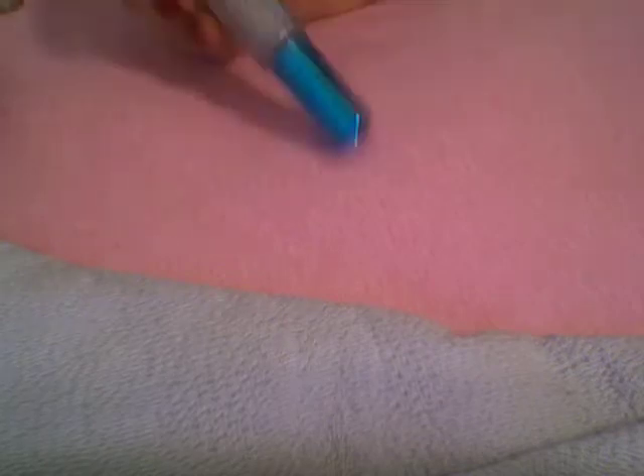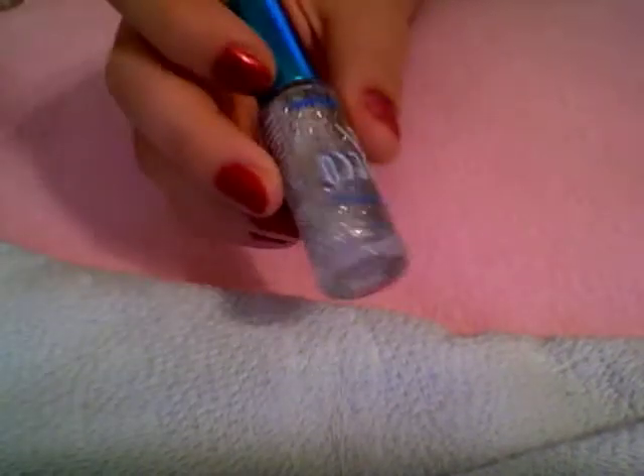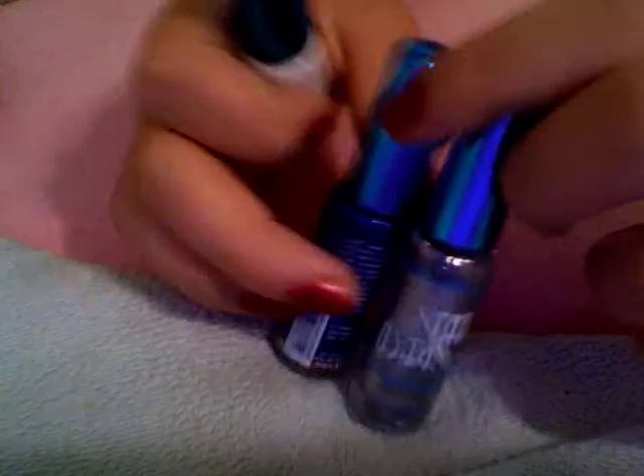Hello everyone, I'm going to do a nail polish collection today. I'll start off with my nail polishes. I have three Art Deco nail polishes in silver, blue, and white. I also have four A'Font colors.